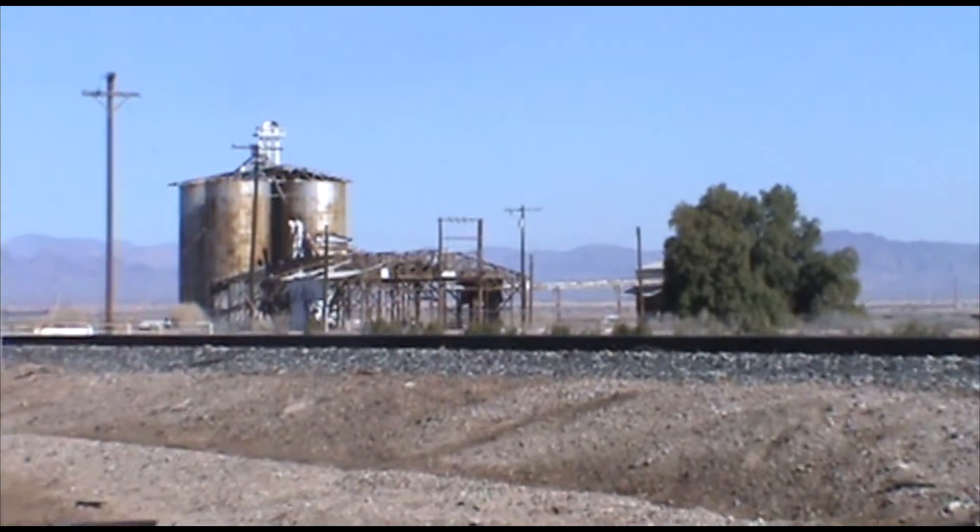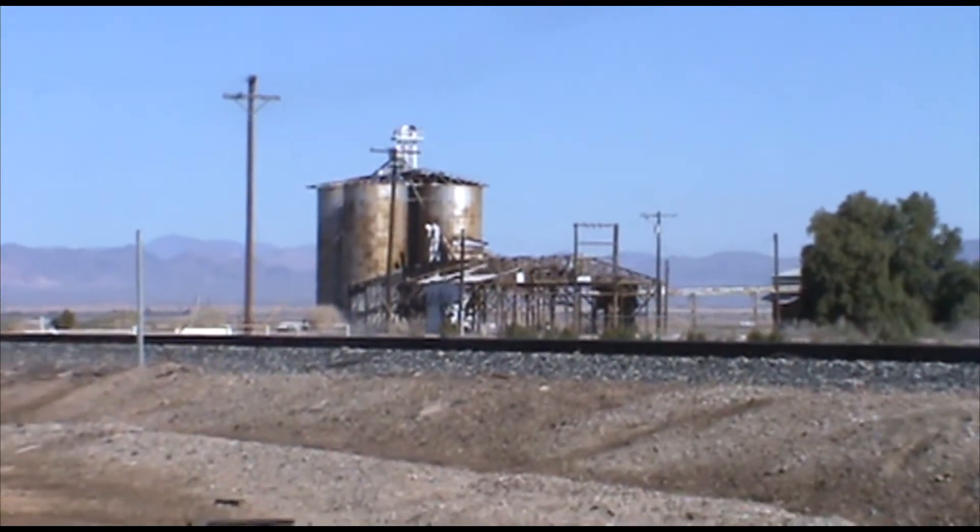They said it was going to be pretty windy today. Look at that barn — not much left.